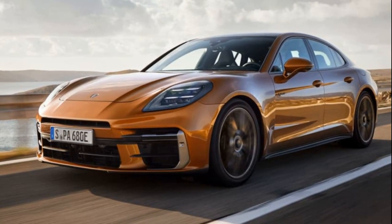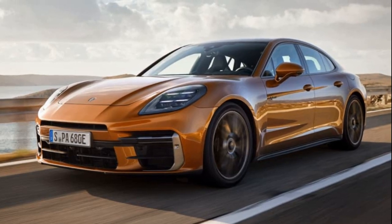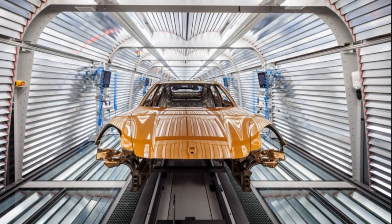The interior showcases a screen fest, including a 12.6-inch curved driver display, a 12.3-inch central touchscreen, and an optional 10.9-inch passenger screen. The long wheelbase executive version will be available for the Chinese market.